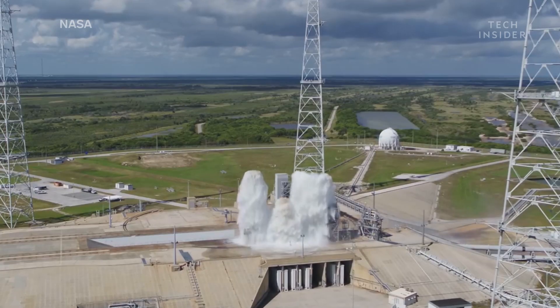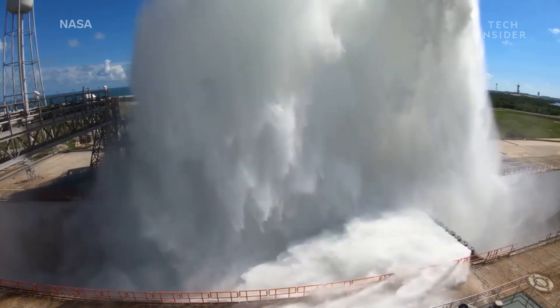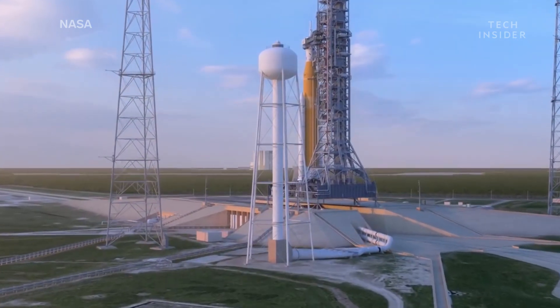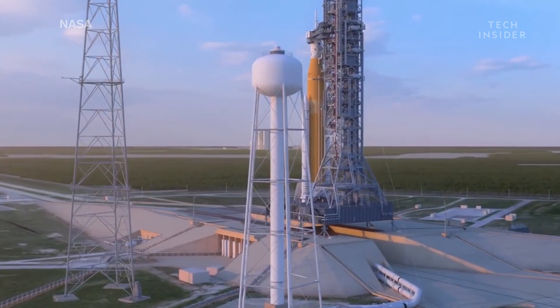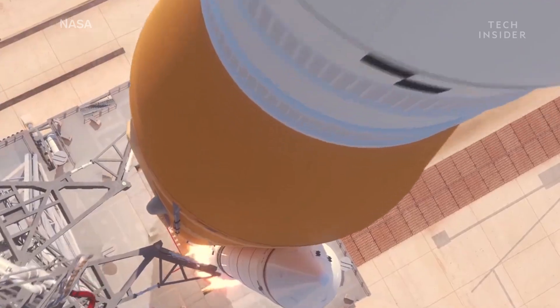NASA created the massive fountain as part of a test for its Space Launch System, scheduled to launch for the first time in 2020. It will be the largest, most powerful rocket NASA has ever built.